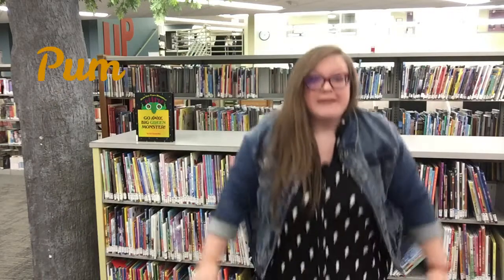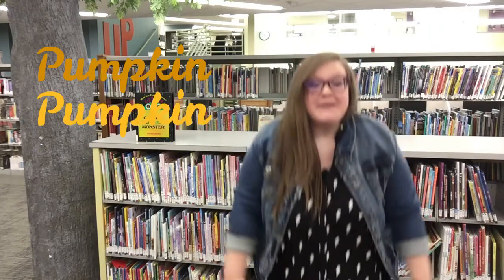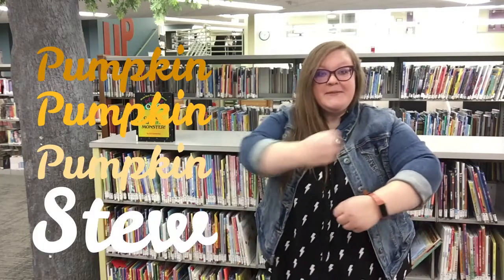For this chant, we're going to stand up and tap our knees three times while saying the word pumpkin — pumpkin, pumpkin, pumpkin. Can you do that with me? Let's put it all together: Pumpkin, pumpkin, pumpkin bread. Pumpkin, pumpkin, pumpkin head. Pumpkin, pumpkin, pumpkin pie. Pumpkin, pumpkin, I! Pumpkin, pumpkin, pumpkin cake. Pumpkin, pumpkin, shake. Pumpkin, pumpkin, pumpkin stew. Pumpkin, pumpkin, boo.